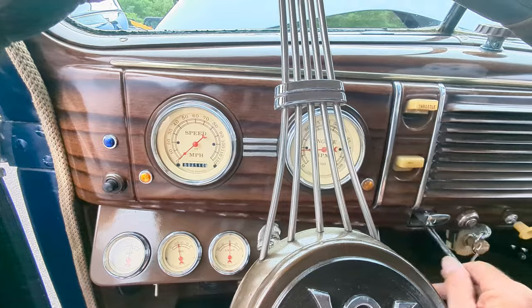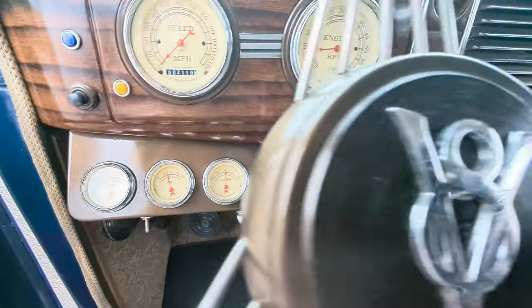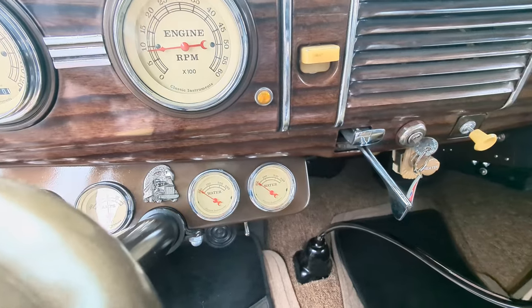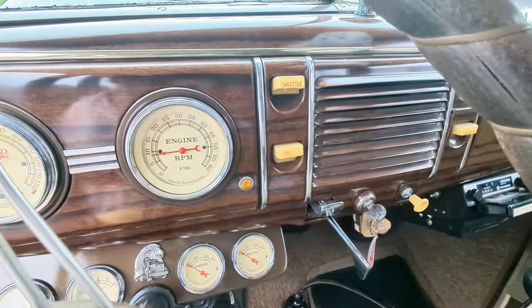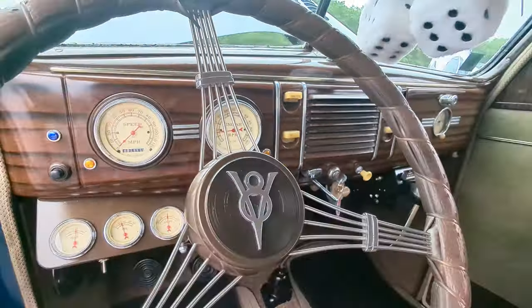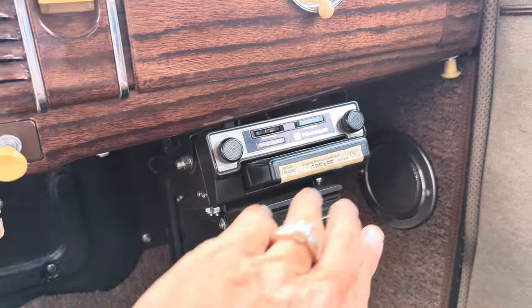You've got the full set of gauges — gas, oil, amps, water, with dual water gauges for left bank and right bank. Love the gauges. And the 8-track actually works — playing Olivia!